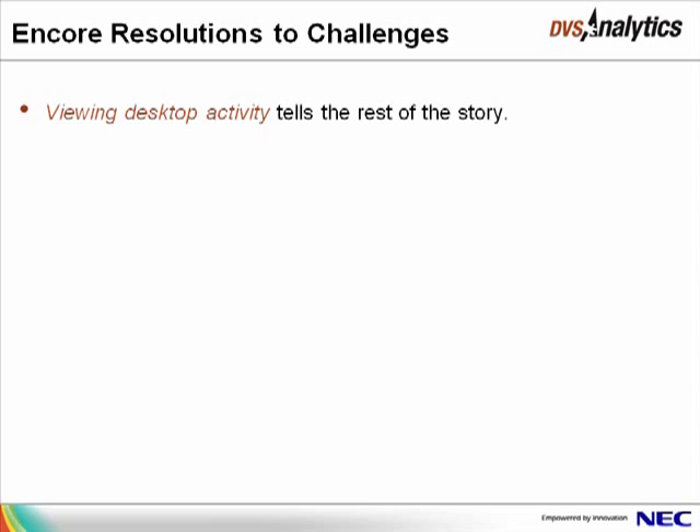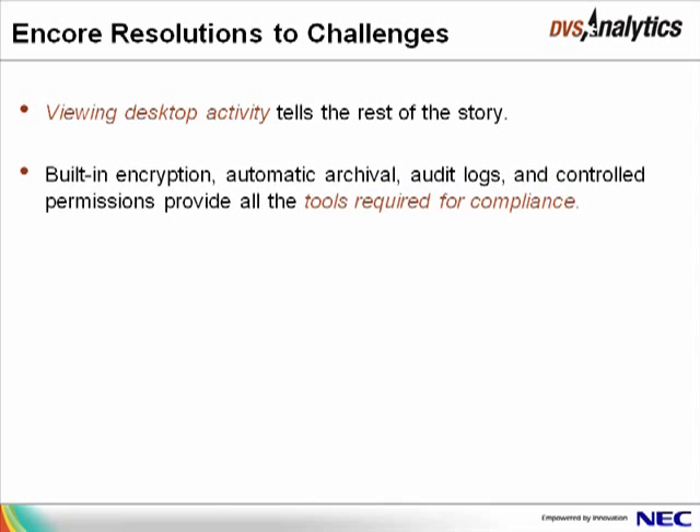Encore's ability to view desktop activity while listening to recorded conversations provides a 360-degree view of customer interactions. Using this complete picture, Encore users are better equipped to leverage recordings to improve performance and business processes. Tools that come standard with Encore help you meet strict government laws and regulations, including built-in encryption, automatic archival, audit logs, and controlled permissions.